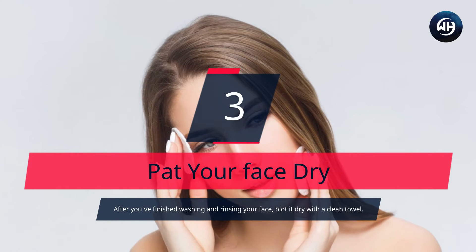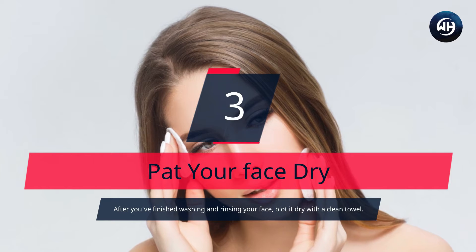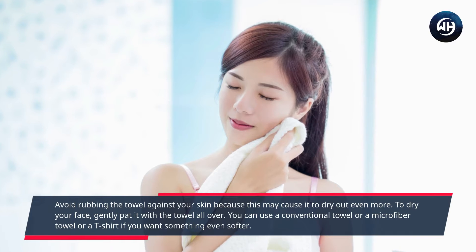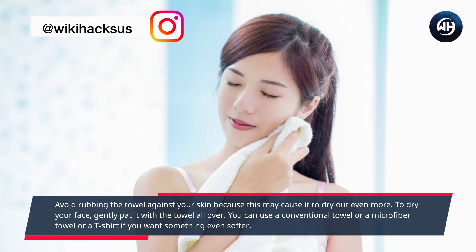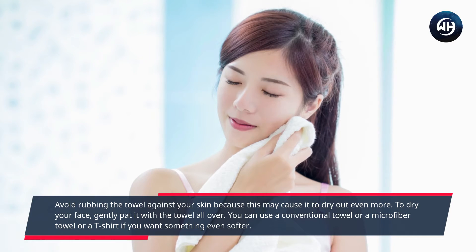Number 3: Pat Your Face Dry. After you've finished washing and rinsing your face, blot it dry with a clean towel. Avoid rubbing the towel against your skin because this may cause it to dry out even more. To dry your face, gently pat it with a towel all over. You can use a conventional towel, a microfiber towel, or a t-shirt if you want something even softer.